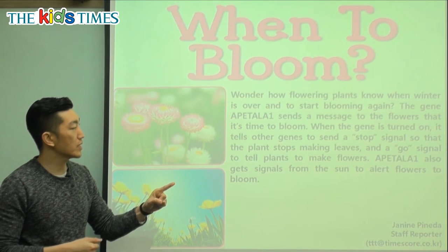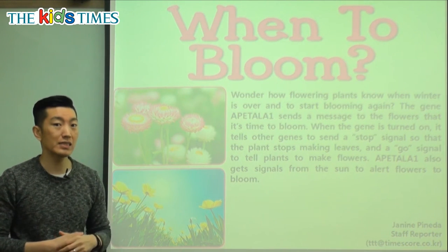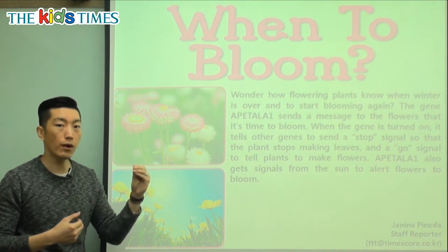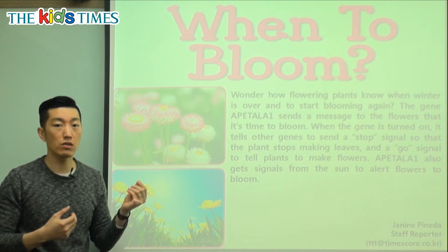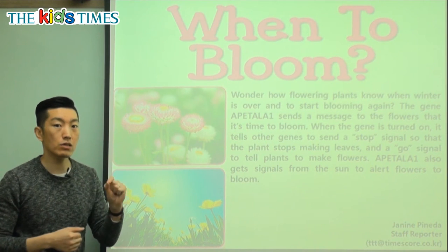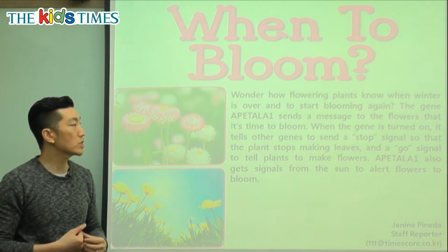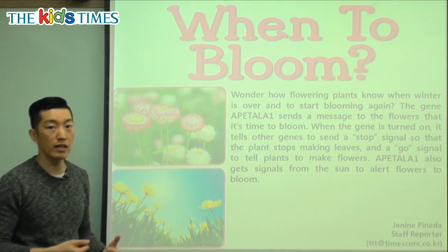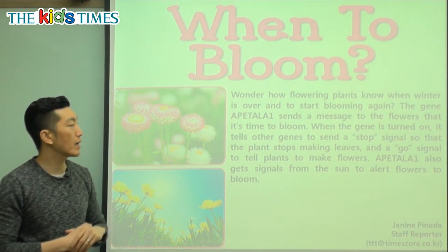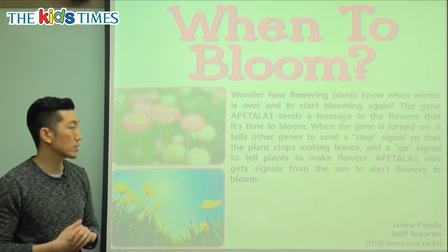The gene Apatala 1 sends a message to the flowers that it's time to bloom. A gene is kind of like a code. You and I have genes, and those genes tell us — from our parents — what our hair color or skin color is, and different ways that we look. Those characteristics are written codes in our genes. These flowers also have that code, which tells them certain things about what to look like and how tall to grow. There's a gene called the Apatala 1, and that code sends a message to the flower that it's time to open up or bloom.